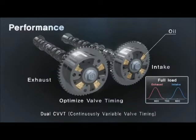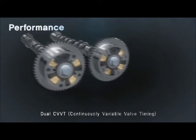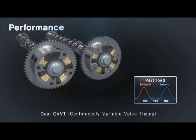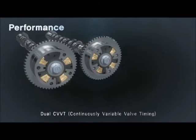Dual CVVT opens and closes the valves at the optimal timing, enhancing the engine's performance and improving its fuel economy. At low speeds and high load conditions, the intake valves become advanced to achieve high performance by increasing volumetric efficiency. At part load condition, the exhaust valves become retarded and the intake valves become advanced to increase internal exhaust gas recirculation for improvement of fuel economy and exhaust gas emissions.